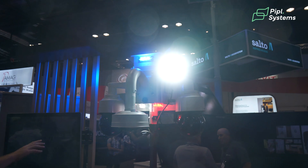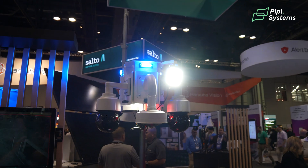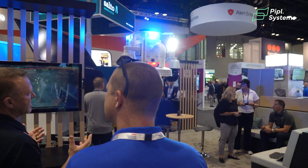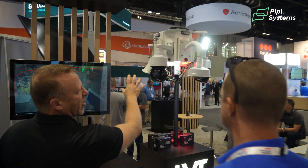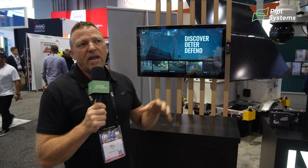If it didn't solve the problem, they have the capability through our command center and our VMS to log in real-time and do a live talk-down. They can get really specific — 'Hey, you in the white shirt, black pants, we've got eyes on you, law enforcement has been contacted, you will be detained.' Between those automatic talk-downs and live talk-downs, that deters a large percentage of those threats — probably 80 to 90%.